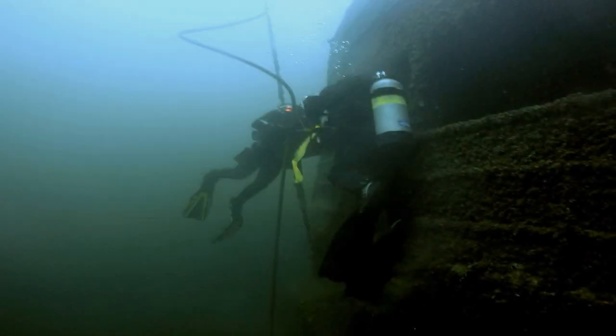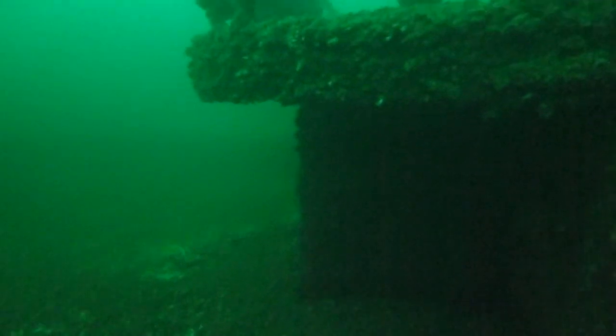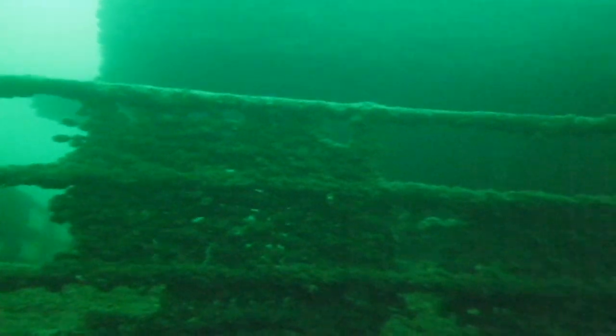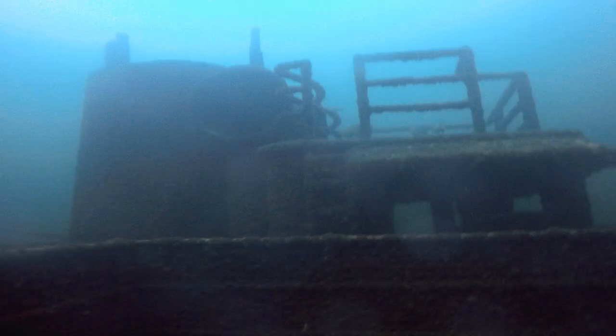The Wolf Islander 2 is the first purposely sunk ship in Ontario as an artificial reef. It was intentionally sunk in September 1985 and has been enjoyed by many divers ever since. The ferry was built in Collingwood, Ontario in 1946 and was a side entry ferry, measuring a total of 146 feet.